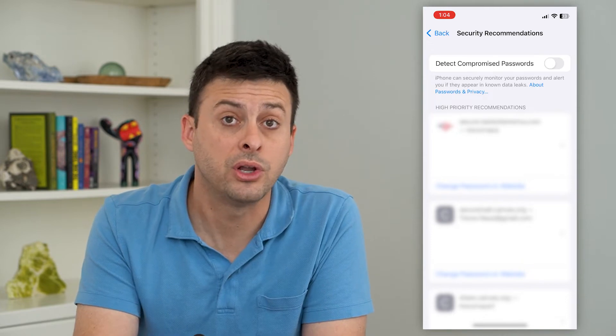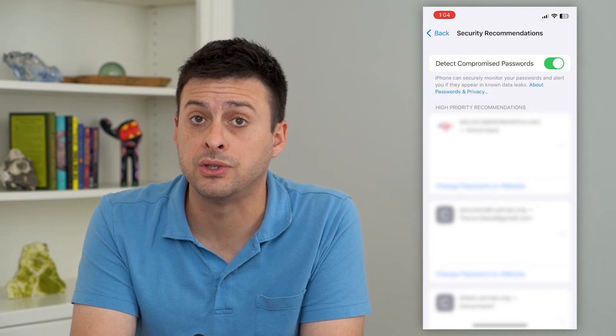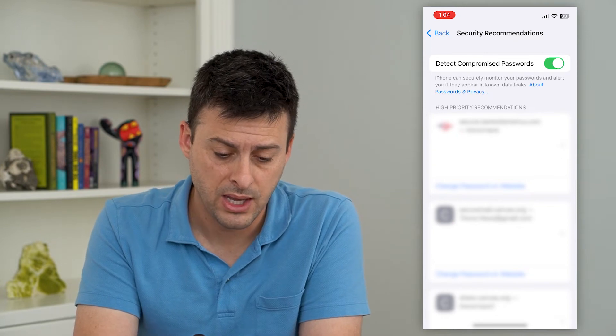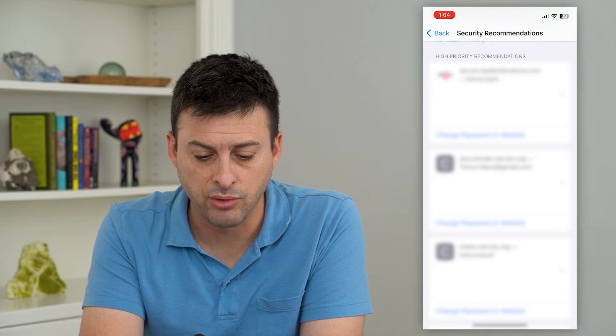If you had that toggle off, you can always turn it on so it will continue to look for any passwords that are in security breaches — ones you might want to consider changing. Below that it shows high priority recommendations, and you can scroll through the list.